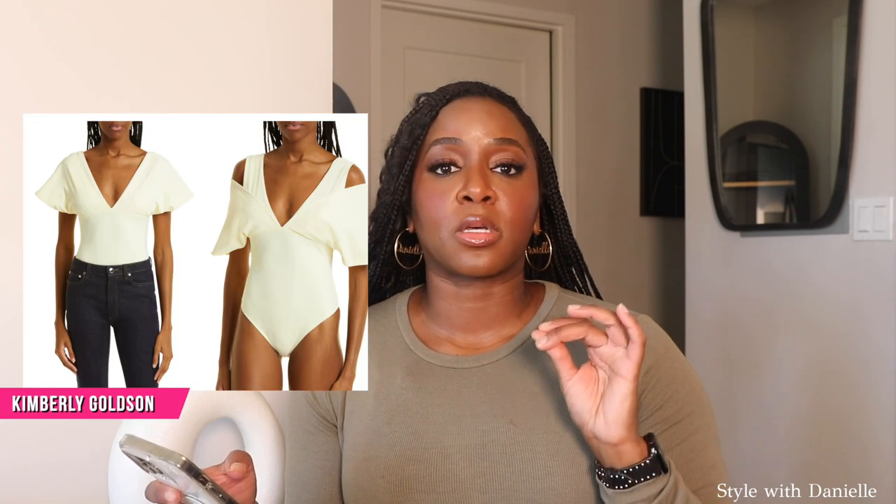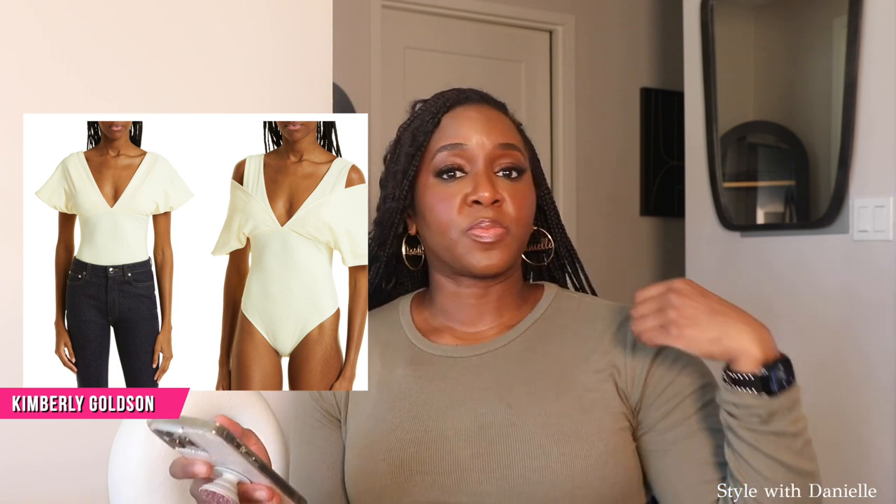My last unbasic basic pick comes from designer Kimberly Goldson — this amazing bodysuit. It's not only an unbasic basic but it takes things to another level because by adjusting it you can wear it two different ways, like having two different bodysuits in one. Everything mentioned will be linked in the description box.